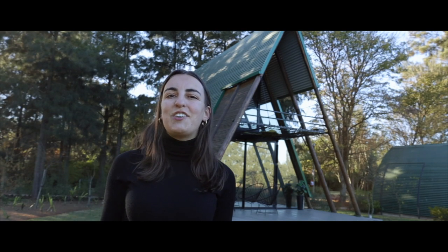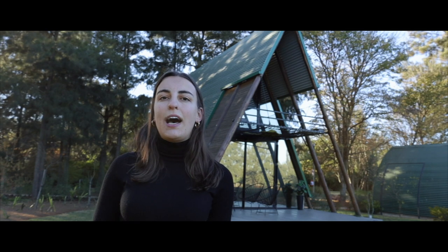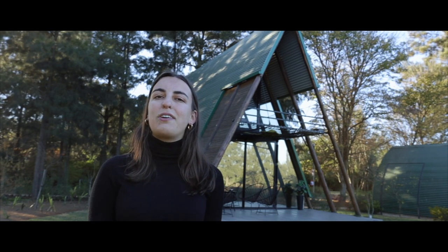Hi! Welcome back to another video of A Made Hours Ahead. I'm Anna and on today's Unique Accommodation video, I'm staying at this A-Frame behind me and I'm just going to show you around. Let's have a look!